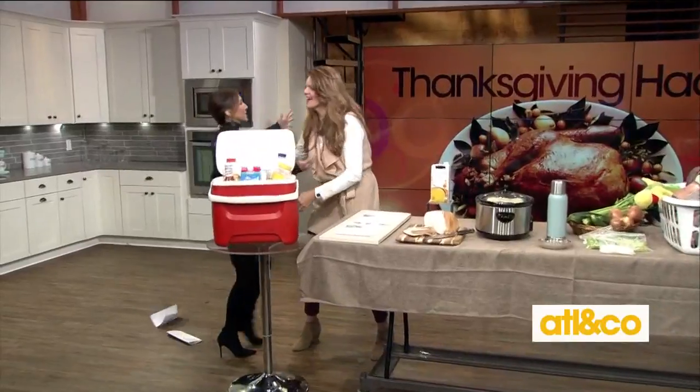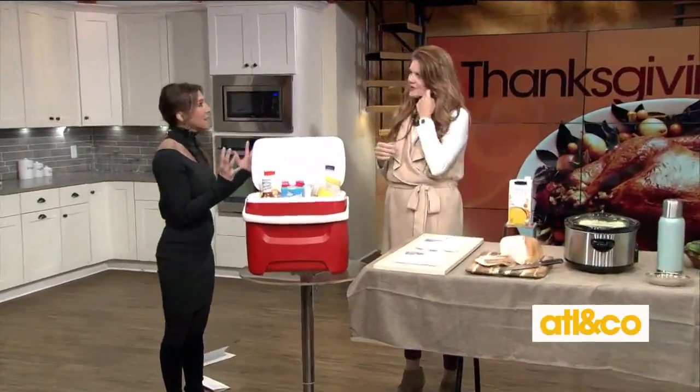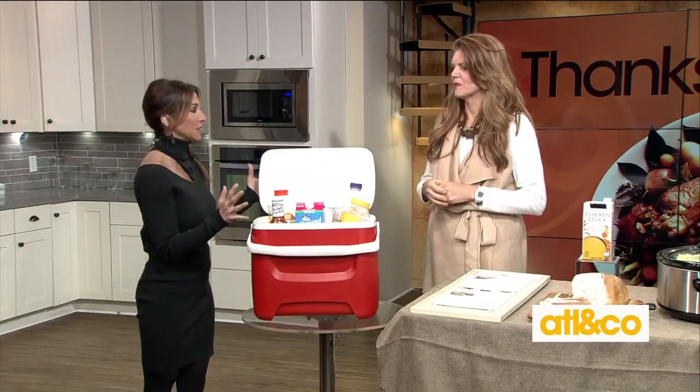Let's face it, no matter how well you plan, sometimes problems do arise on turkey day. No biggie — here with nine sanity-saving hacks for Thanksgiving is lifestyle expert Mandy Landefeld. This is so great because, as always, it's stressful. Everybody's making all their plans, but sometimes things happen. You want to be able to pull it together and still have a great time.